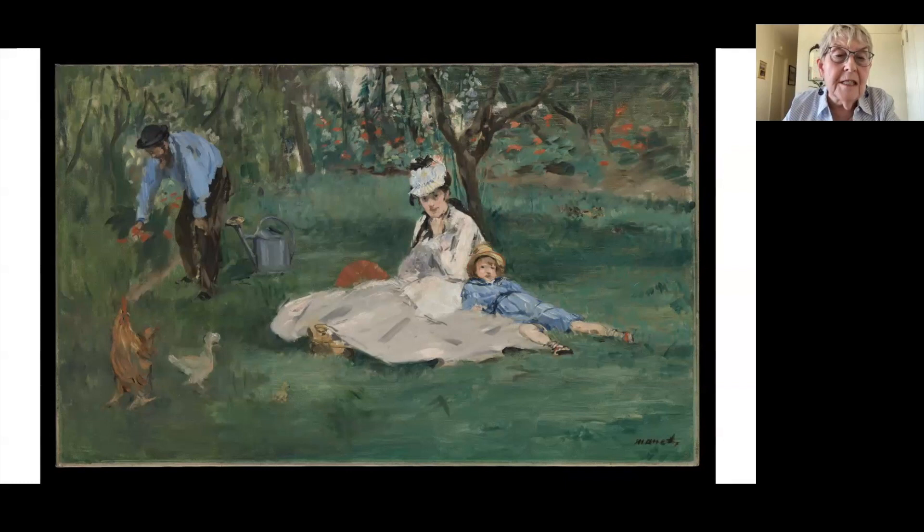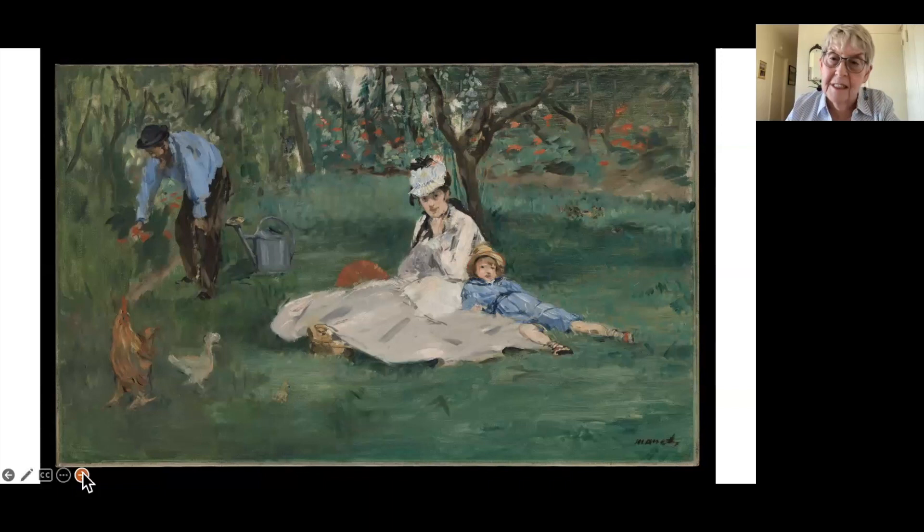We know that somehow that same afternoon, Monet did a picture of his visitor at the easel painting him — but that painting has disappeared. The third man who appeared on the scene a little after this enterprise was underway was Renoir, and he did his version of the same scene that Monet had captured.